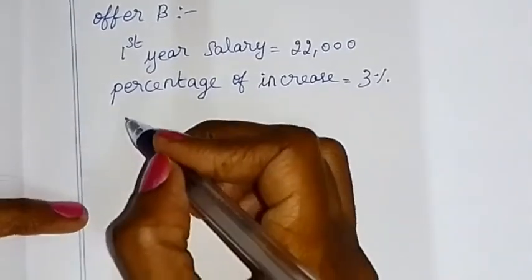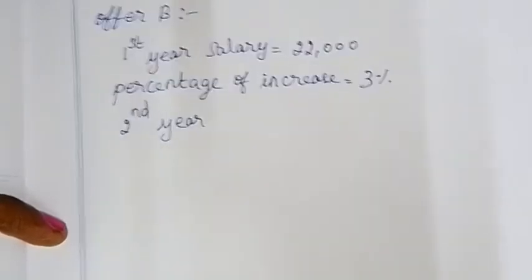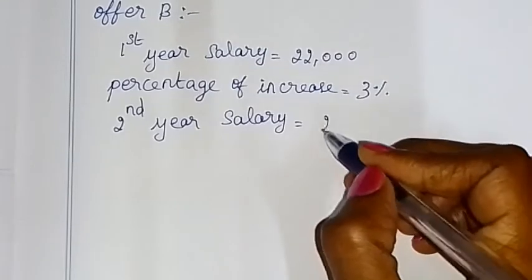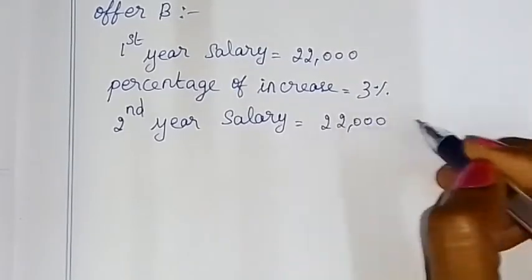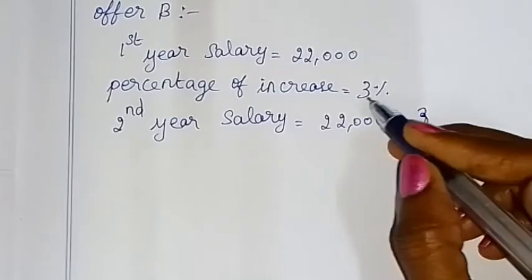For Offer B, the 2nd year salary is equal to 22,000 plus 3% of 22,000. So the increment is equal to 3% of the previous year's salary.